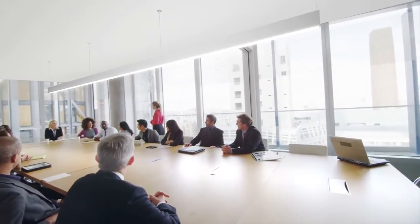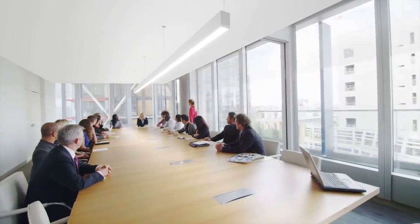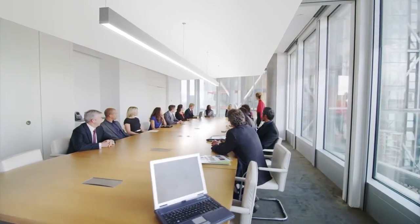A single continuous indirect-direct suspended luminaire delivers plenty of task lighting across a boardroom table while retaining visual comfort and avoiding hot spots.